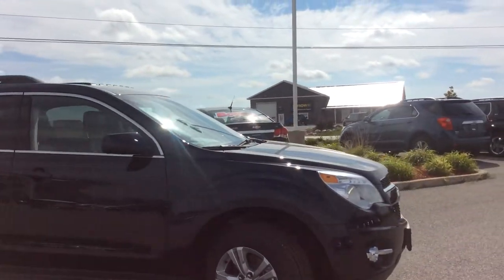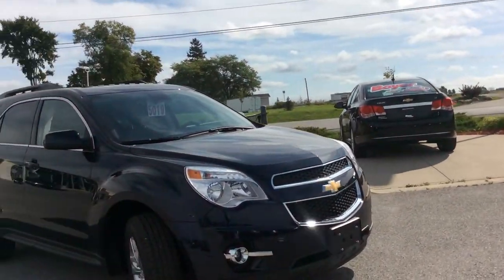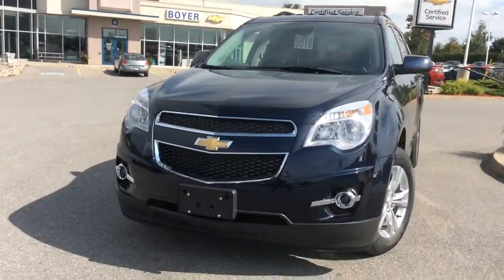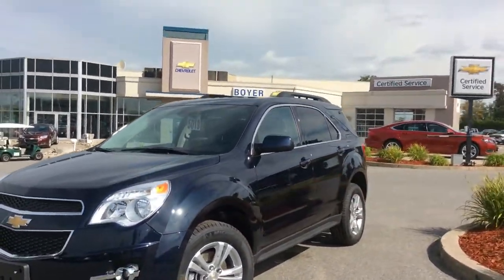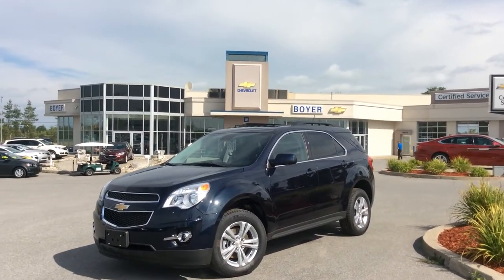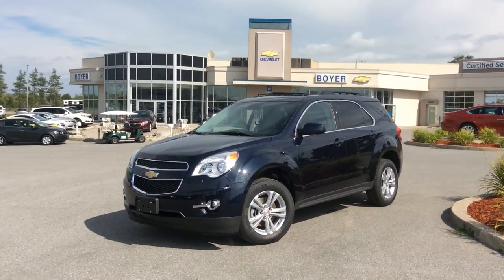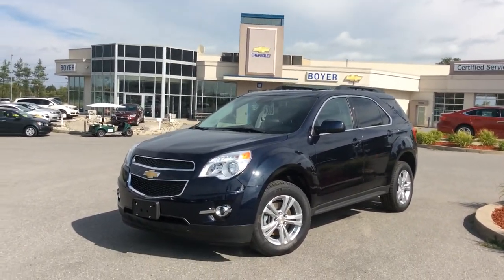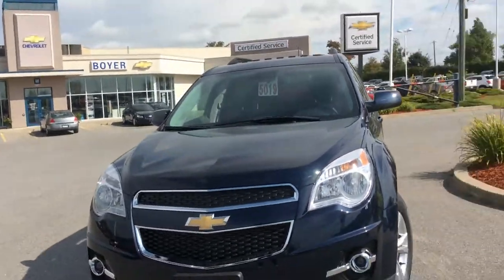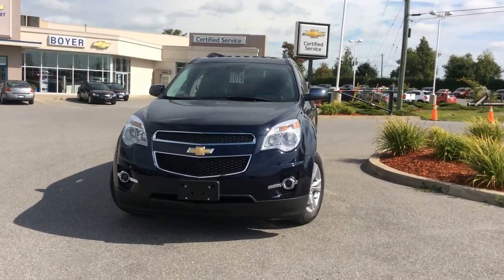It's sitting on 17-inch aluminum wheels with front fog lamps as well, so it's definitely winter ready. It's powered by the 2.4-liter four-cylinder direct injection EcoTech engine with variable valve timing, giving you fabulous fuel efficiency and lots of power. I love the way the exterior color is deep and sophisticated, but gives you a little extra pizzazz compared to the jet-black exterior option.